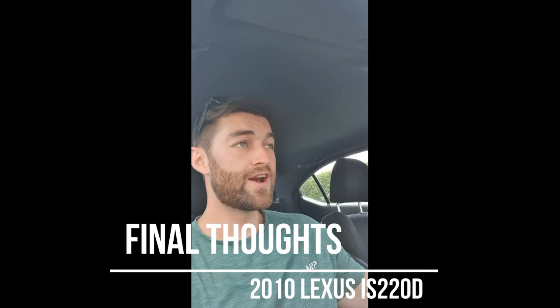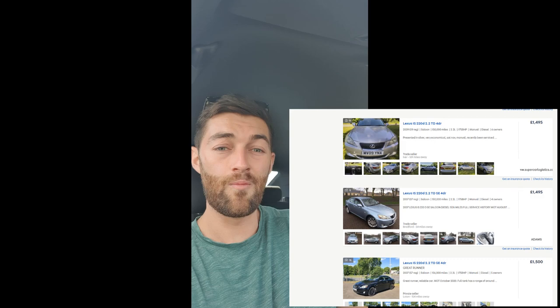These cars — you can pick them up on AutoTrader now for literally £1,500, with IS220Ds ranging between £1,500 and about £8,000 for a low-mileage F Sport model. You'd probably get a good example for £3,500–£4,000. Things to look out for: if it's low mileage but old and has only been doing short runs, you're probably going to get EGR and DPF issues with carbon clogging. I see error code P2002 come up a lot in the Lexus Facebook group — the car gets clogged up with carbon over time, goes into limp mode, and you get the traction control light coming on.